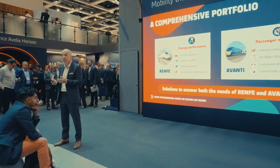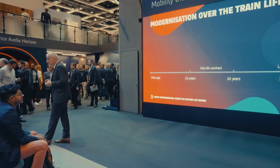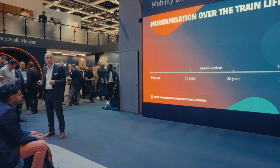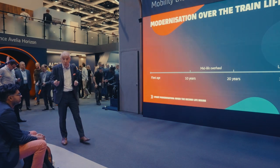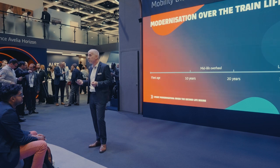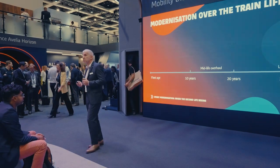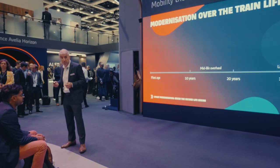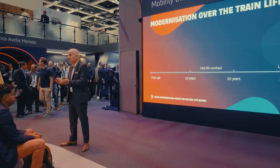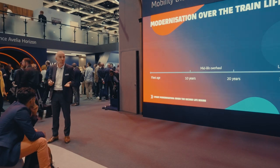The age of the fleet is an important criterion. We often talk about a fleet lifetime of around 30 years, sometimes more, with a specific milestone called the midlife overhaul — when we target to continue the existing performance. But why only focus on keeping existing performance when we can also bring new technologies and innovation?